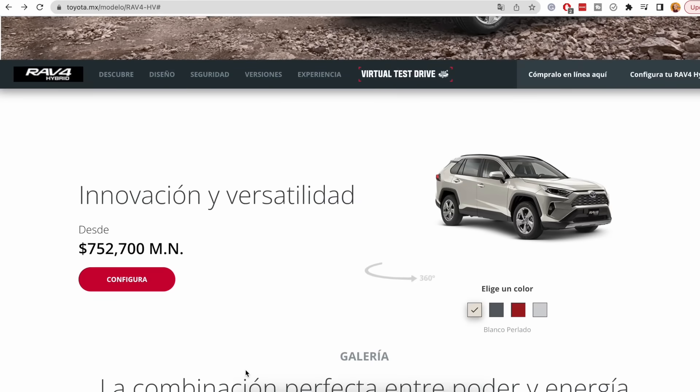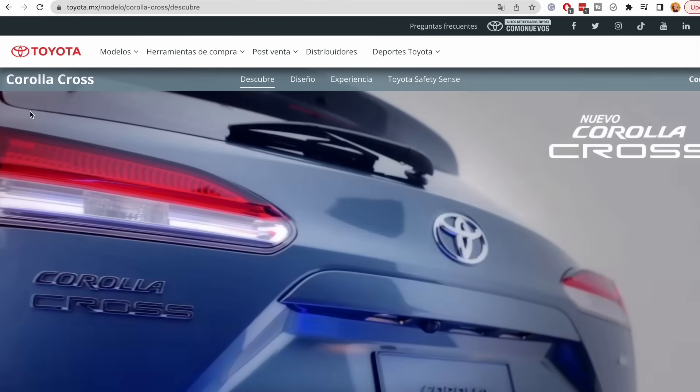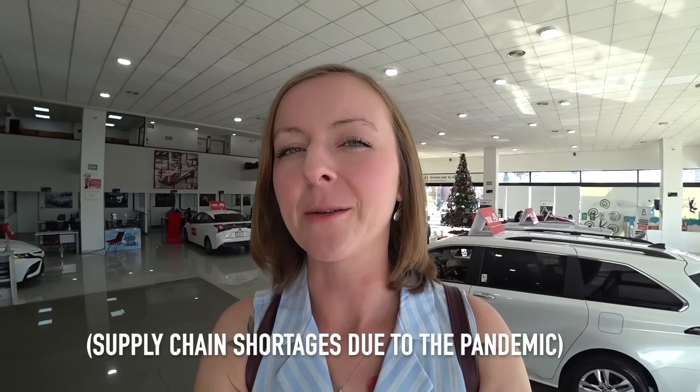We're gonna start off today at Toyota where I have a couple picked out that I really want to see: the RAV4 Hybrid and the Toyota Corolla Cross, because of gas mileage and all the different specs. Fingers crossed I get to see them. Given the shortages, I know there's going to be some challenges.